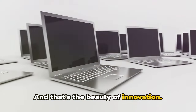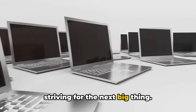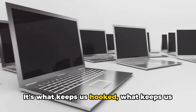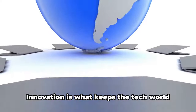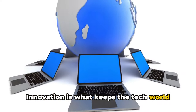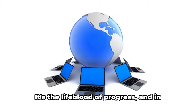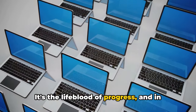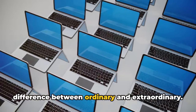And that's the beauty of innovation — it's a never-ending journey, always striving for the next big thing. It's what keeps us hooked, what keeps us on our toes, and what keeps companies on the cutting edge. Innovation is what keeps the tech world spinning, pushing boundaries and exceeding expectations. It's the lifeblood of progress, and in the world of laptops, it's what makes the difference between ordinary and extraordinary.